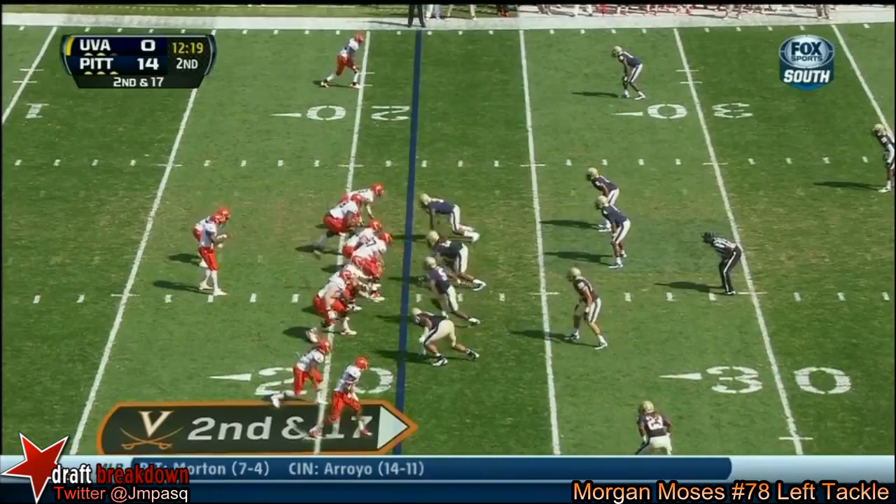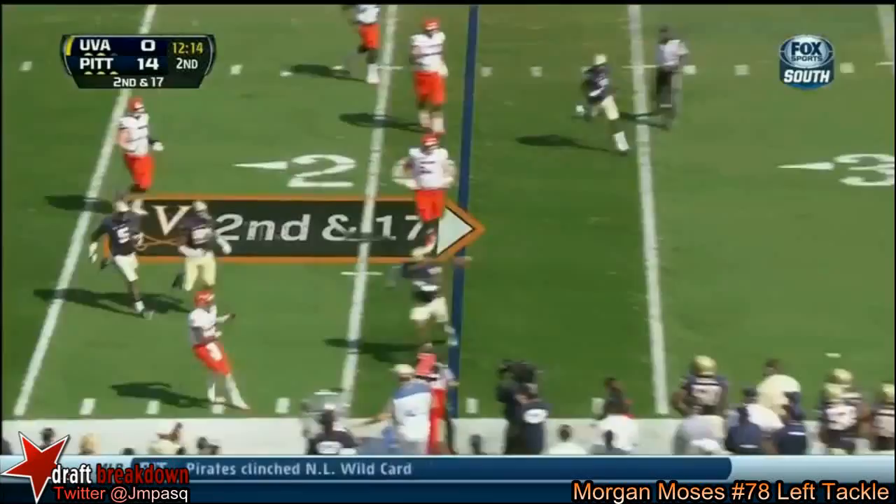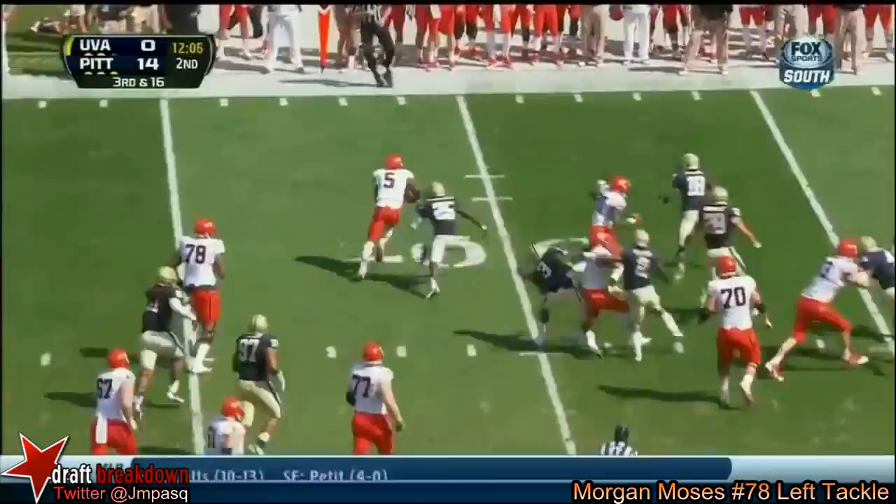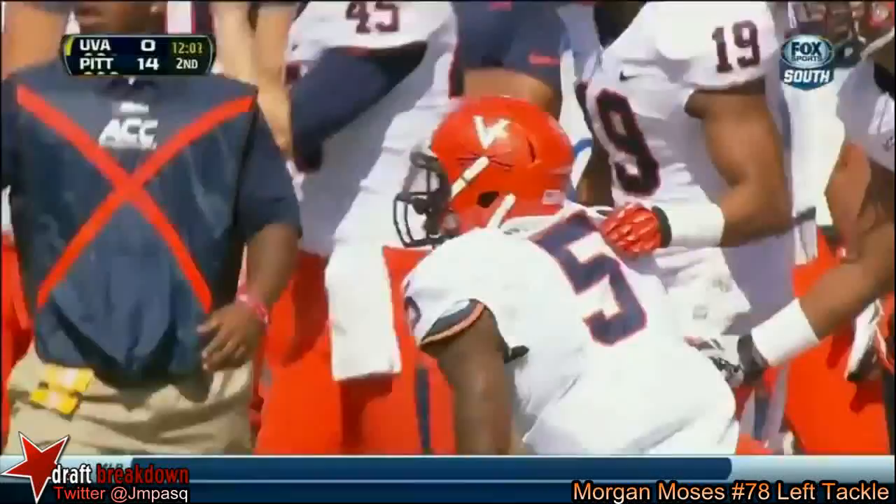He's getting pressure again on Watford in this play, and Watford is throwing out of bounds — make it third. Helping him in his decision to come back for another year at Pitt rather than try to go to the NFL. Watford escapes again, and he has close to enough for the first down — knocked out of bounds, I believe just shy of the stick.